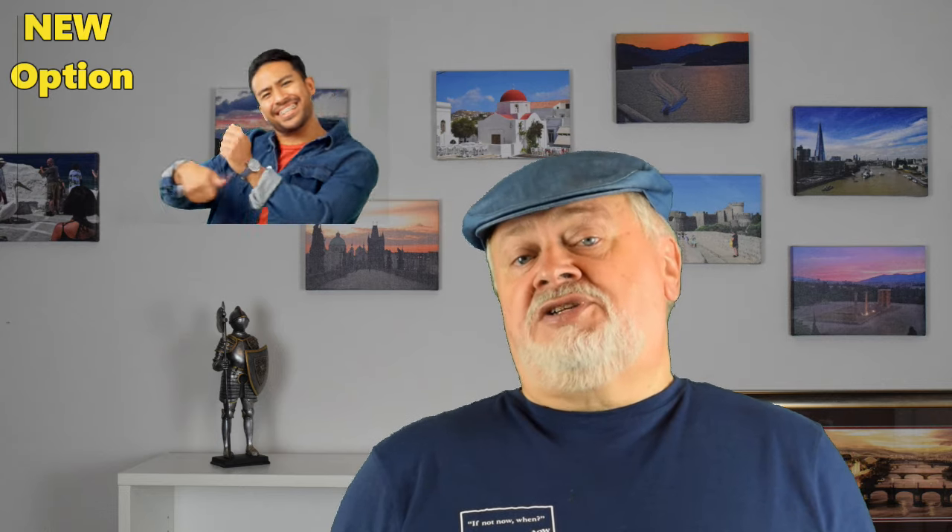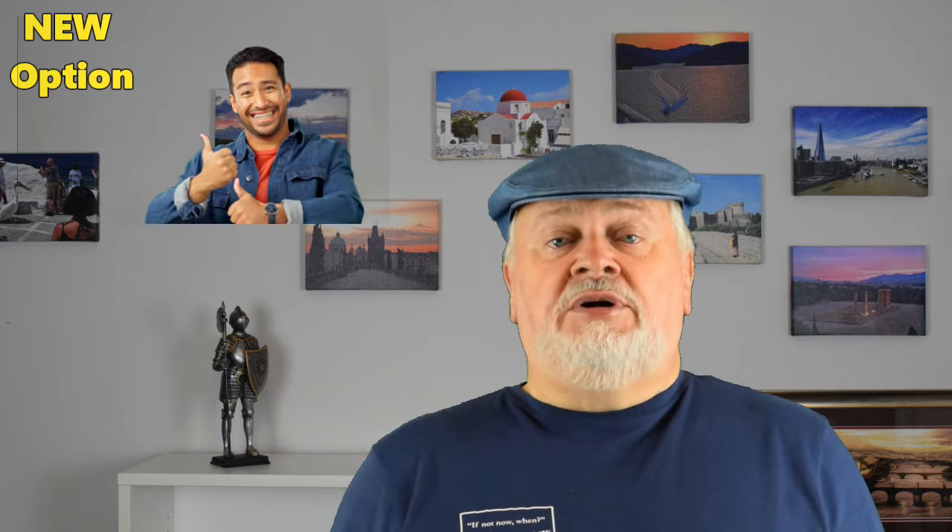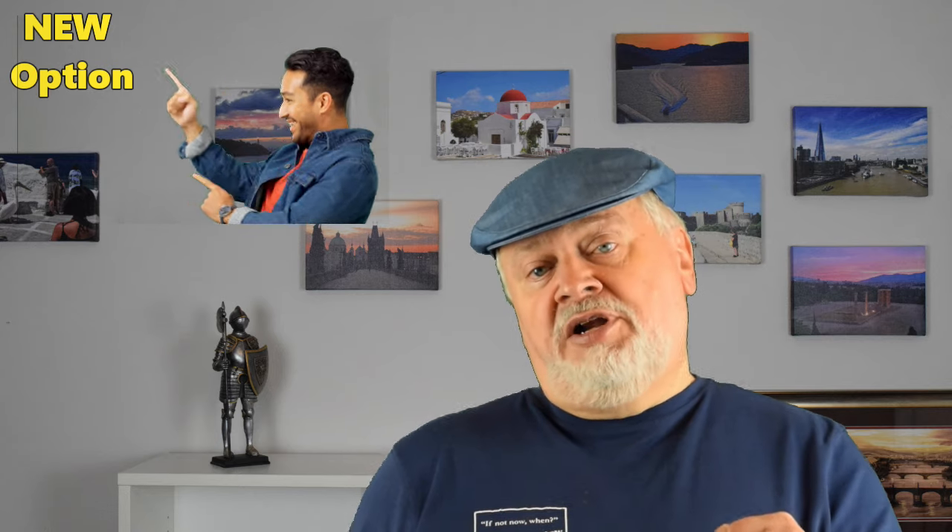They've added a second standby option. In today's video I'm going to explain what they've changed and why it might be more exciting for you to consider. I'm also going to explain how these new changes affect people who've already booked trips on the old rules, including some things that you might not have considered.